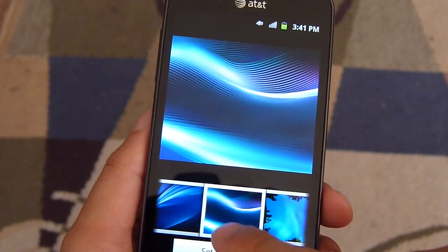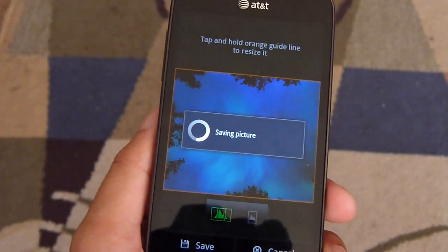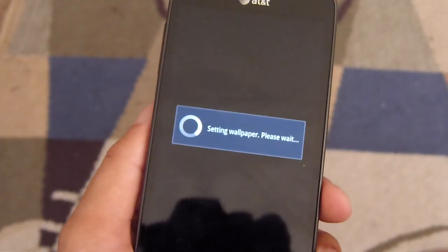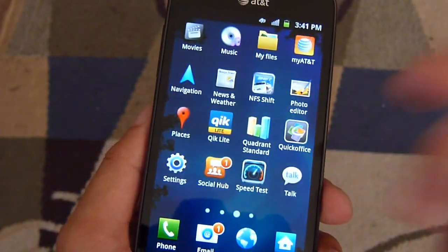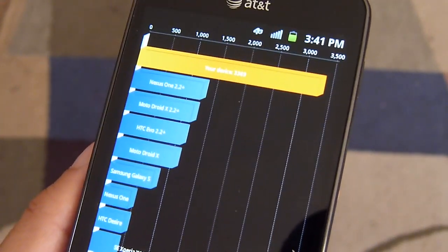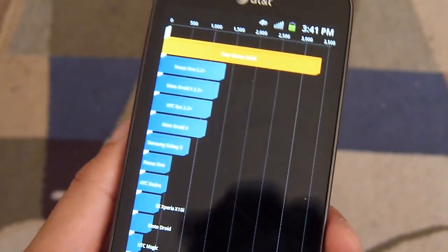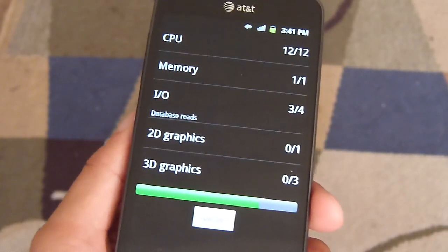So let's put it back to a static wallpaper and get started with the first benchmark test. We've already ran the Quadrant test and amazingly it gets at the best we've seen 3,300. We're just going to show you that really quick — when we ran it previously we managed to get 3,369, which is definitely an impressive result. So let's run the test just one more time to see if we get the same consistent score.